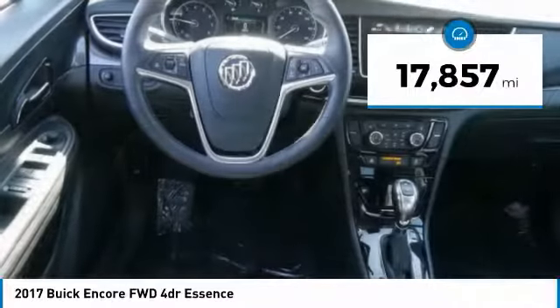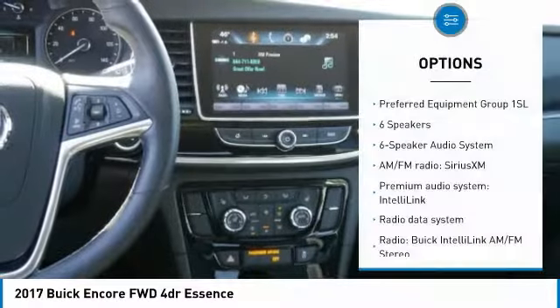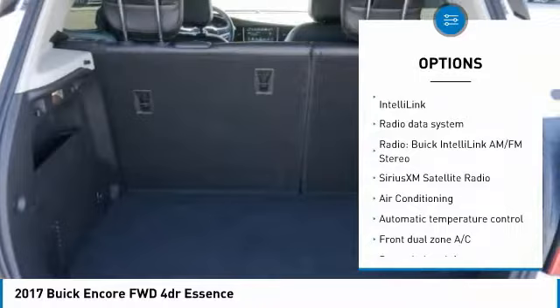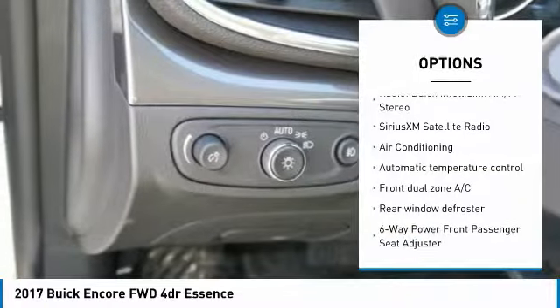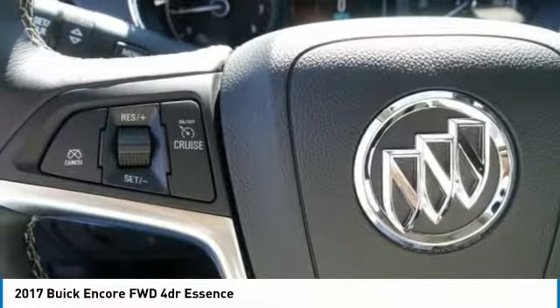This vehicle has less than 20,000 miles. Here are some of this vehicle's great options: traction control, air conditioning, dual airbags, power steering, four-wheel disc brakes, security system, power windows, fog lights, and rear window defroster.